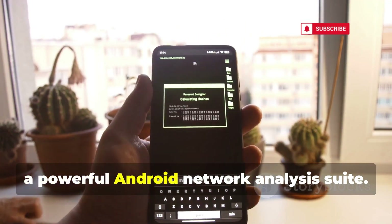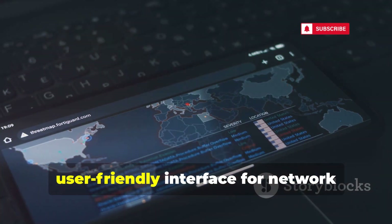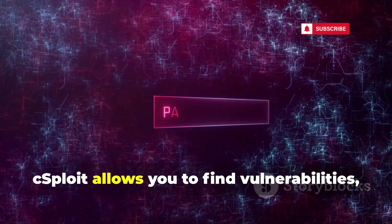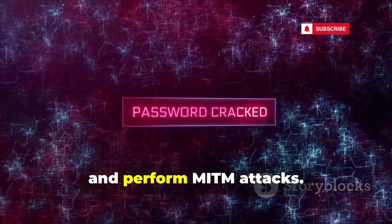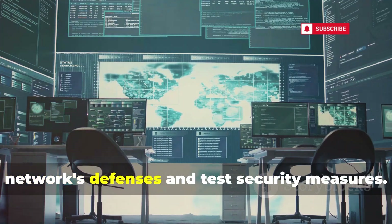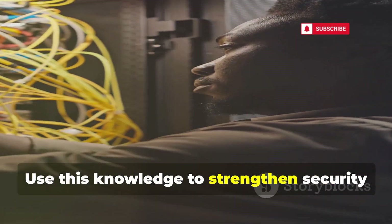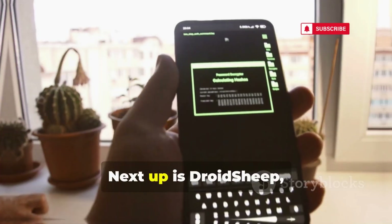cSploit integrates various tools into a user-friendly interface for network security assessments. It allows you to find vulnerabilities, crack Wi-Fi passwords, and perform MITM attacks. It helps identify weak points in a network's defenses and test security measures. Use this knowledge to strengthen security and educate users about potential risks.